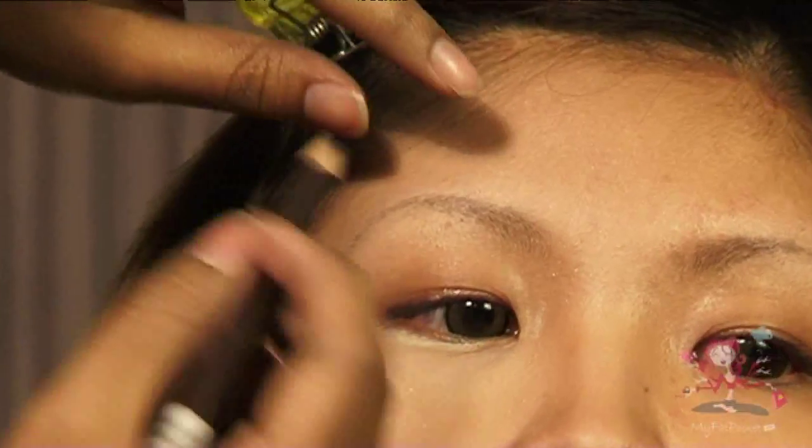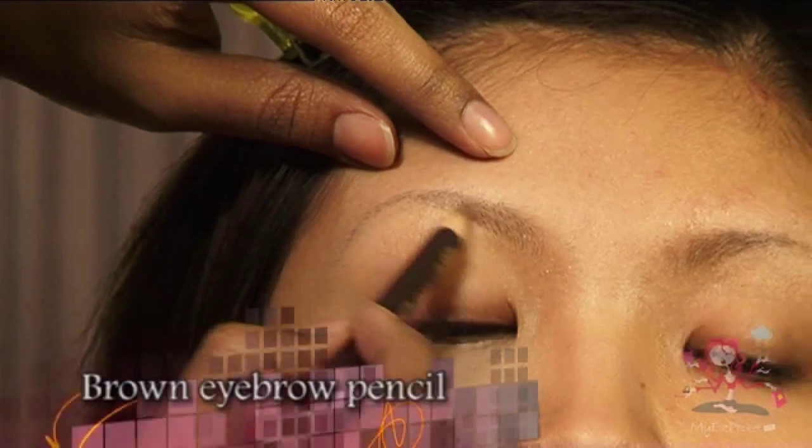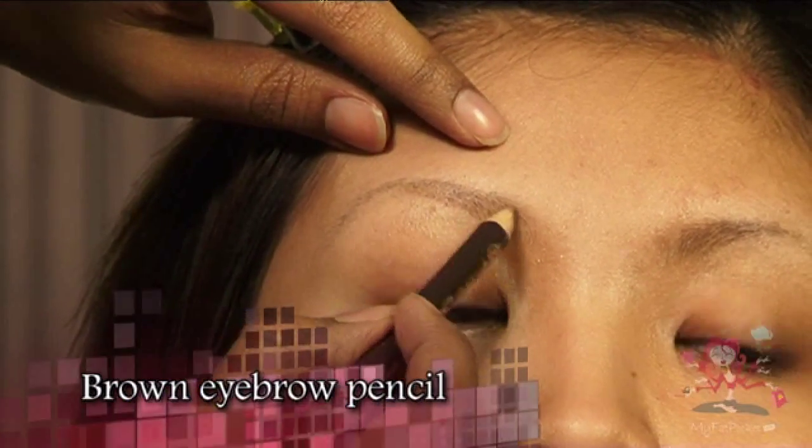Now we will work on the eyebrows. Using a brown eyebrow pencil, lightly follow the shape of the brow.